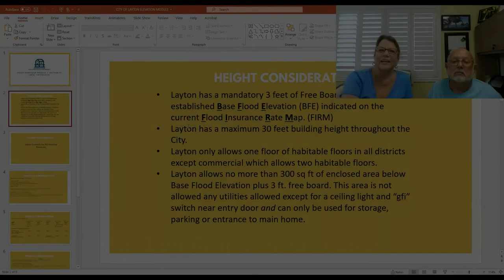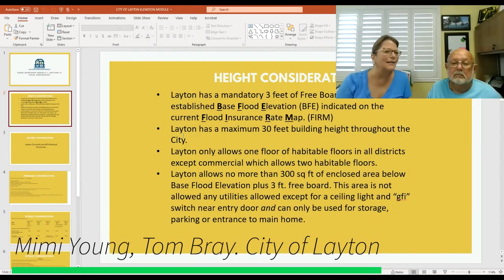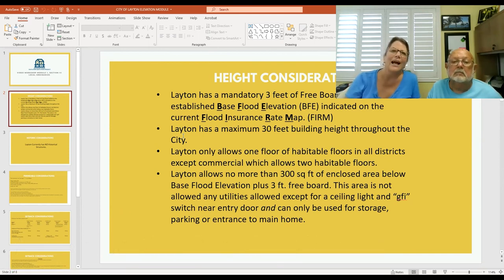Good afternoon, everybody. My name is Mimi Young. I'm with Tom Bray, our building code administrator in the City of Layton, and I am his designee for floodplain management. We'll get through this together. The first thing we wanted to discuss were the height considerations in the City of Layton. We do have a mandatory three feet of freeboard added to the established base flood elevation indicated on the current flood insurance rate map.